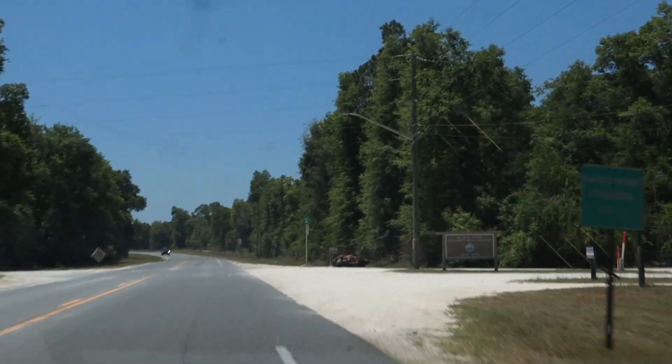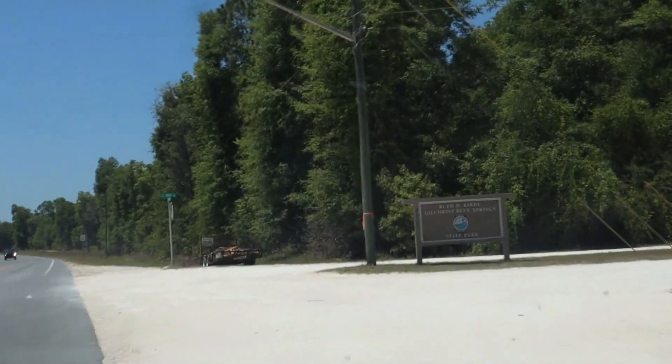If you're not hanging out on the banks of a river, what is the point of anything? Up next was basically the next door neighbor to Poe Springs, which is Gilchrist Blue Springs State Park — that's a mouthful. This park is actually Florida's newest state park.